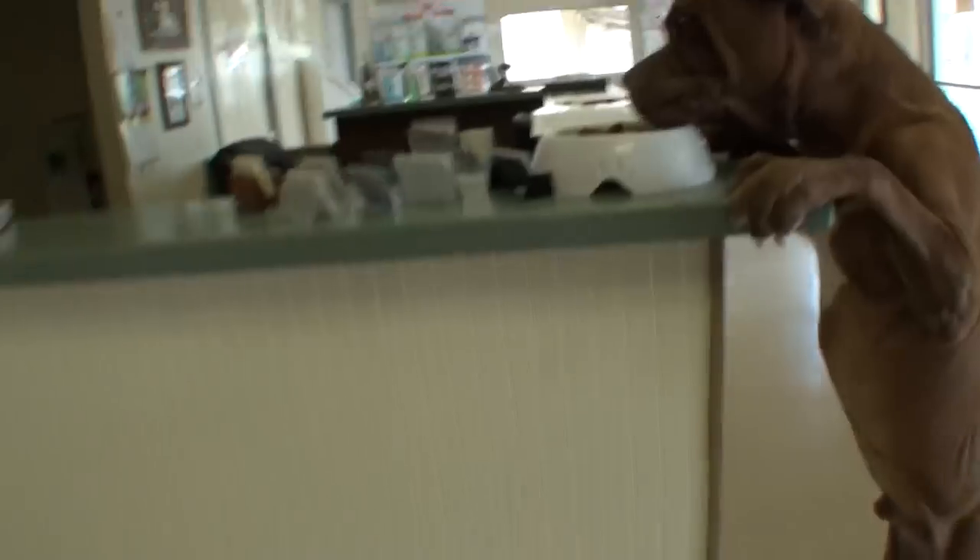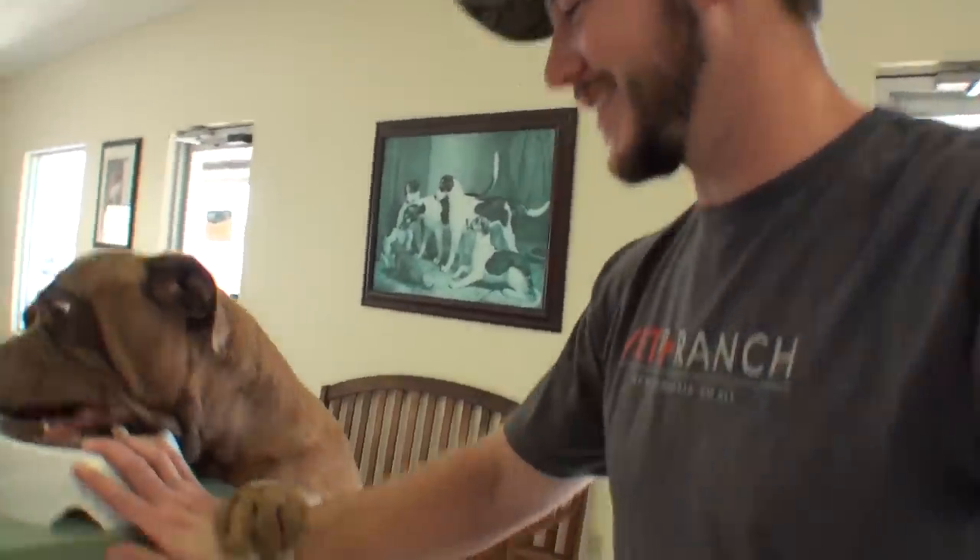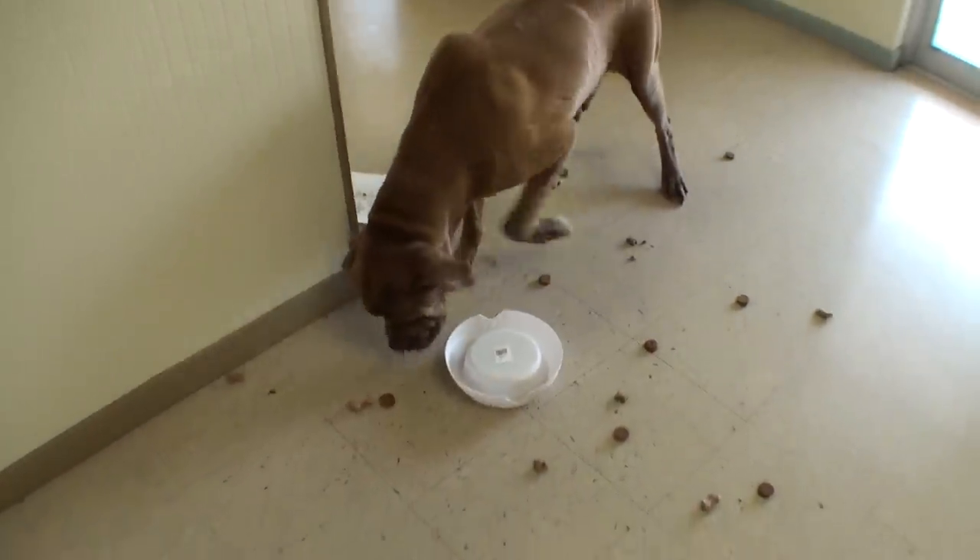Thank you guys for supporting what we do here at Vet Ranch and supporting dogs like Bear. Don't forget we have Vet Ranch t-shirts — I'll put a link in the description below if you'd like to get one. Look what he found — the benefits of being a giant dog. Thanks for watching Vet Ranch; we will see you next time.